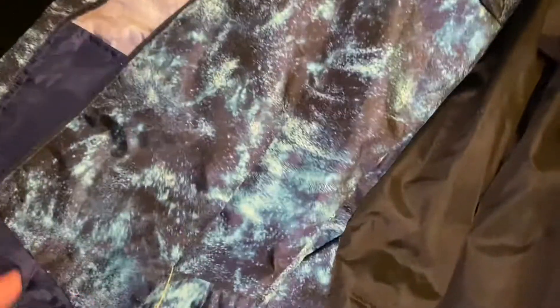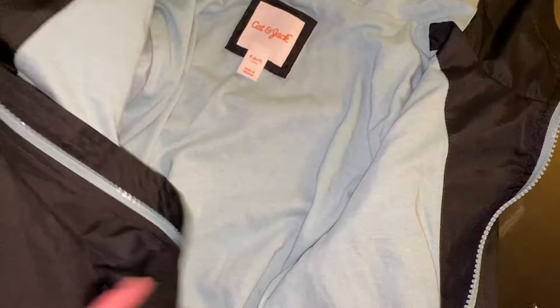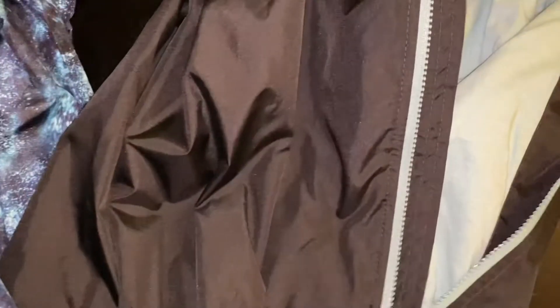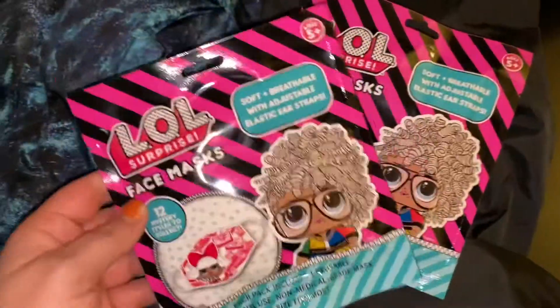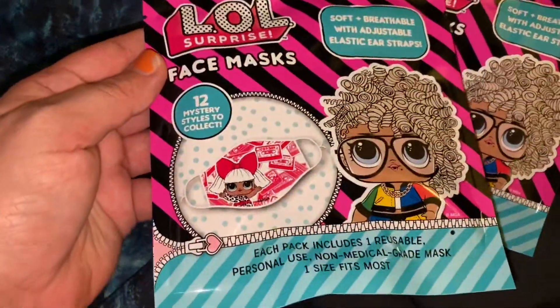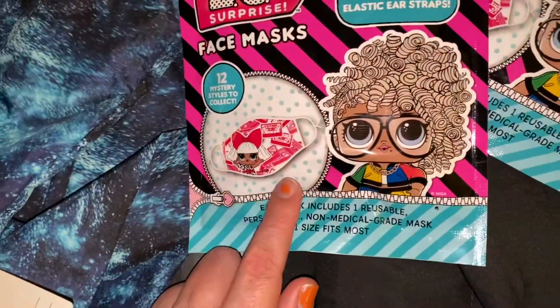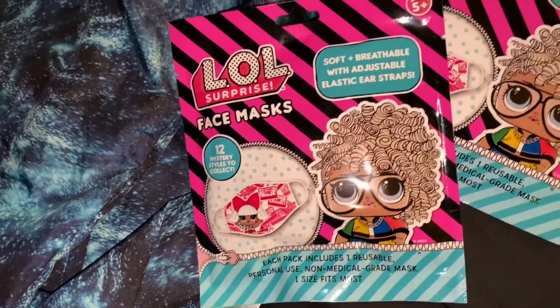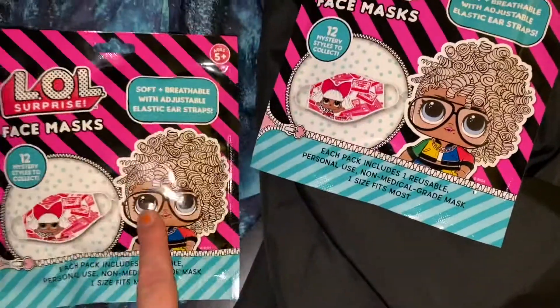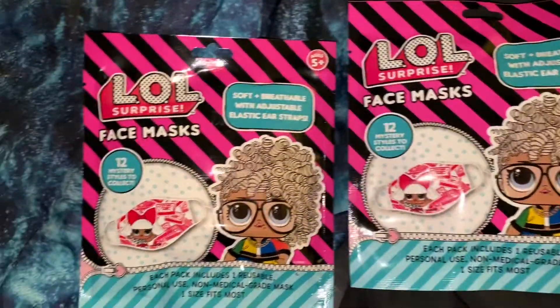Also from Target I started buying the LOL Surprise brand face masks — they're very thick and the shape is great. I get these ones for my daughter, and I'm also going to use one as a pattern to make my own masks for my son because I love how these are shaped and they fit their faces a lot better. I'm really excited for these.